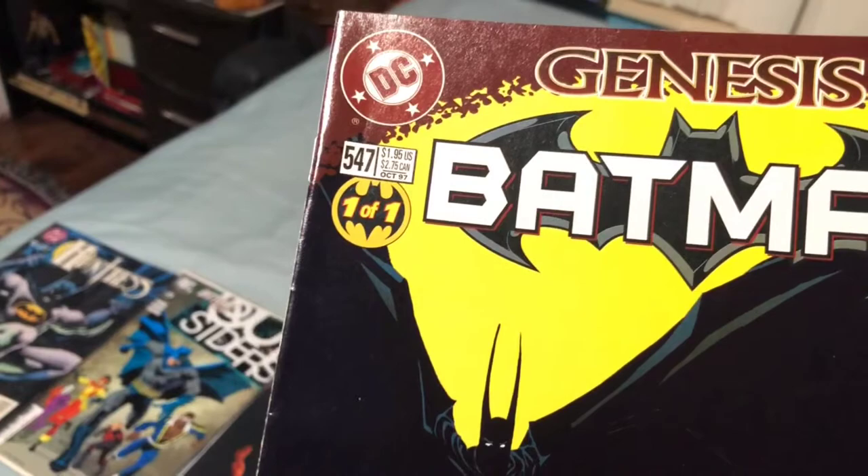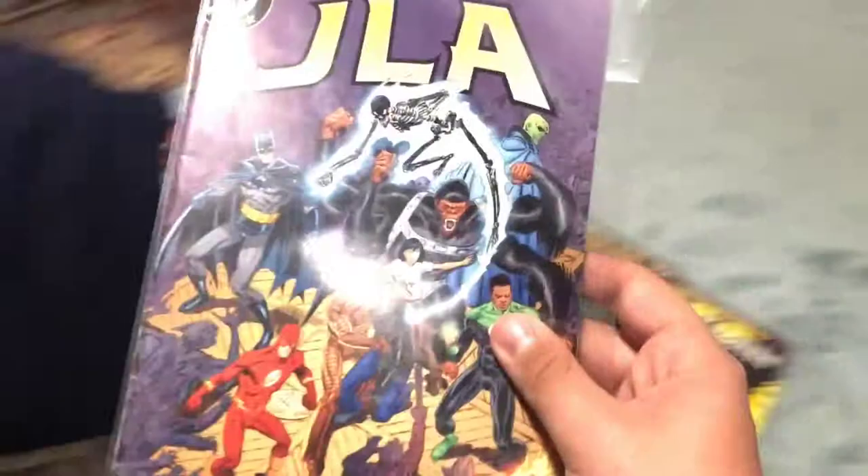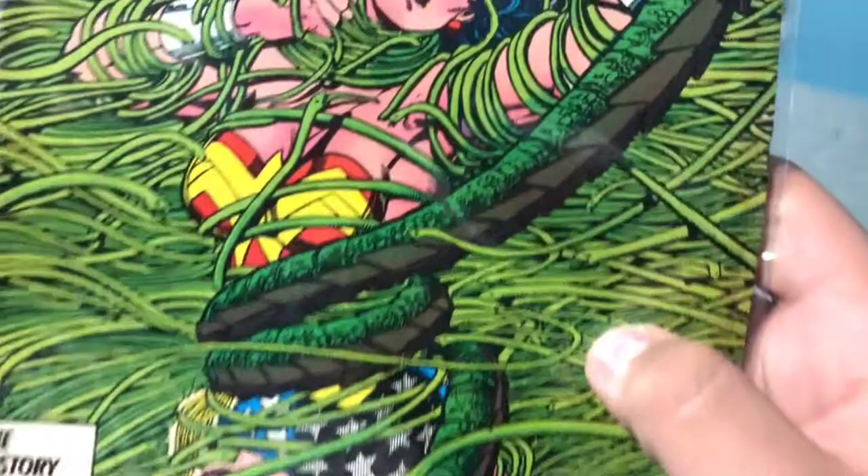Justice League of America, issue 98, Encircled. Wonder Woman — it doesn't really say what issue it is, but it was released in 1987, so I think this can be worth something. This one's Green Lantern, Hero Quest, chapter 303. Basically, he meets Wonder Woman and they fight for a little while. Issue number 73. It's a great one.